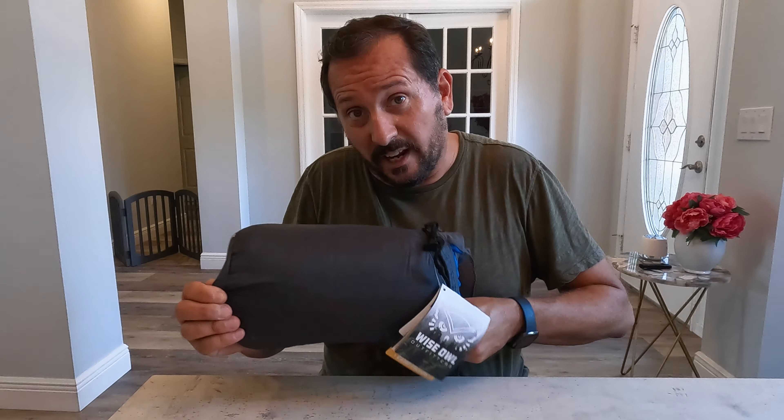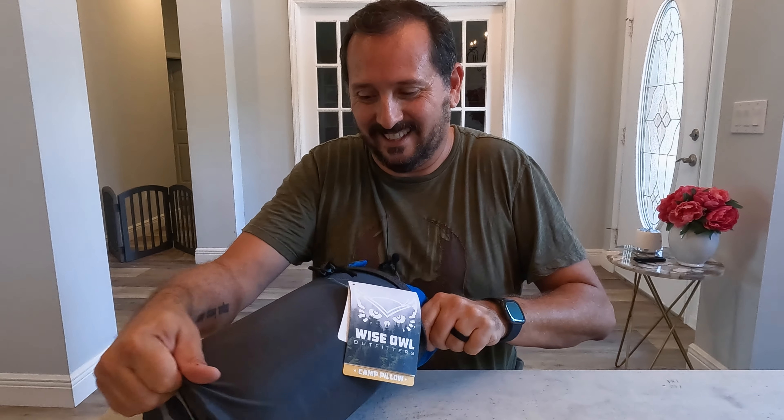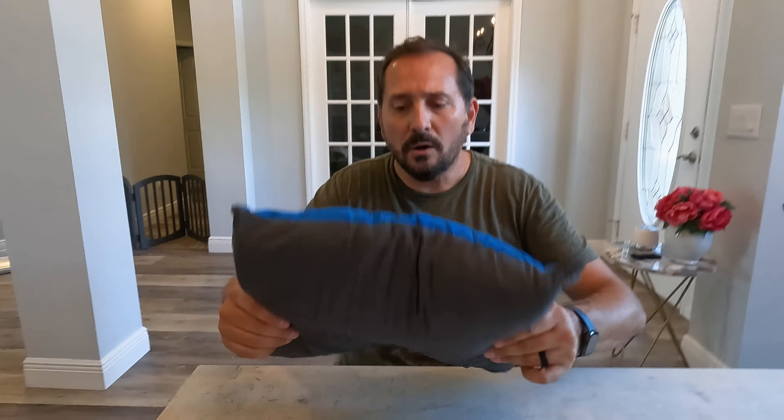That is, if you can get it out of this bag. So I will say I was expecting an inflatable, but this is pre-filled. This is not an inflatable — I think you just fluff it up. So yeah, this is very nice looking.